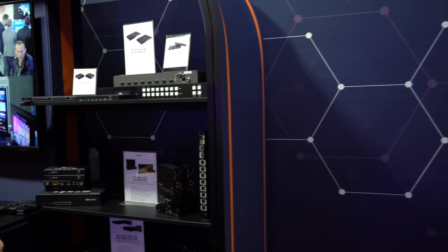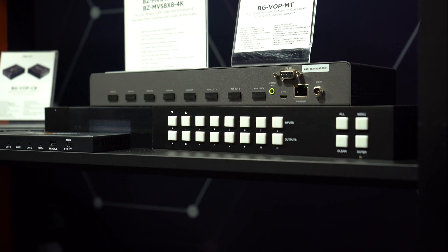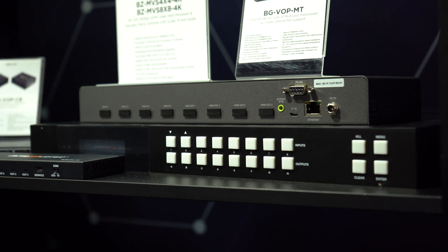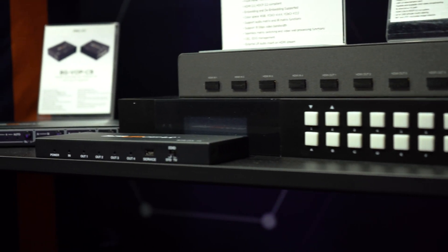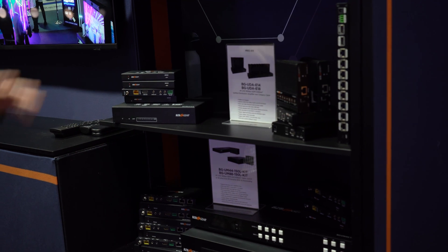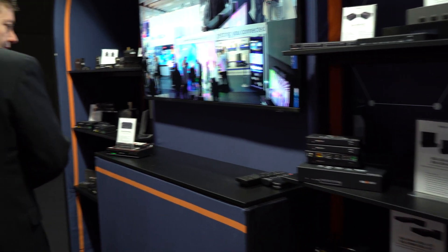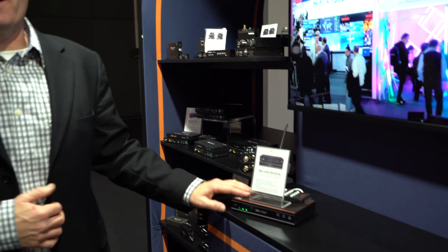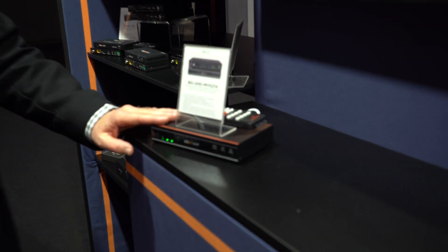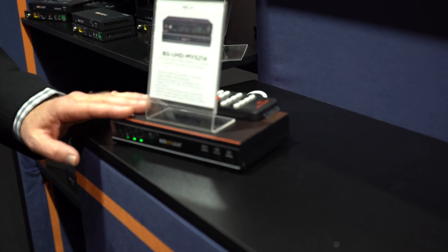Next, we have some other hardware here, including a video wall processor, matrix switch, and our HDMI extenders supporting KVM functionality, and a video wall. And over here — follow me — the MBS little 2x1, which we've demonstrated in another video. Check out BZB TV if you'd like to know more about our 4K splitters, multi-viewers, and video wall processors.